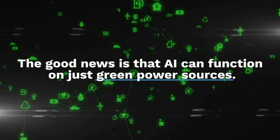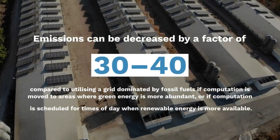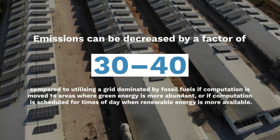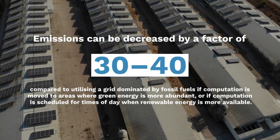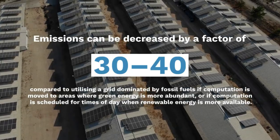The good news is that AI can function on green power sources. Emissions can be decreased by a factor of 30 to 40 compared to using a grid dominated by fossil fuels, if computing is moved to areas where green energy is more abundant.